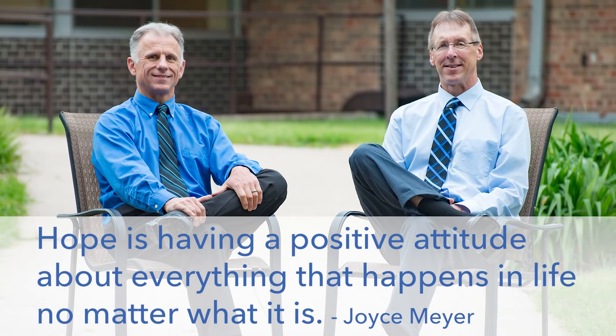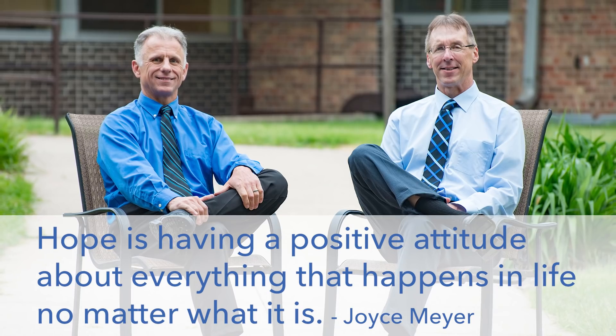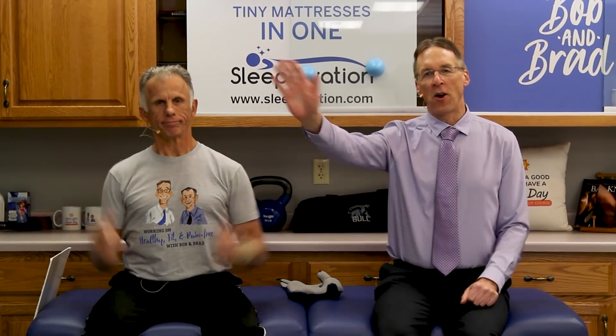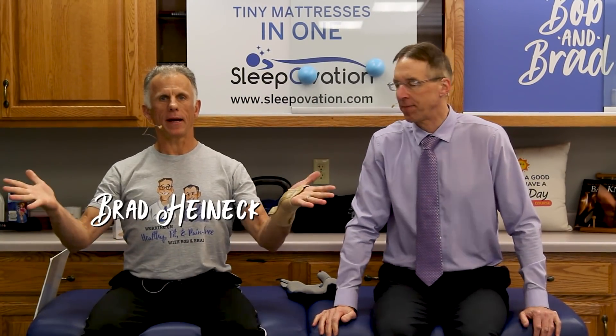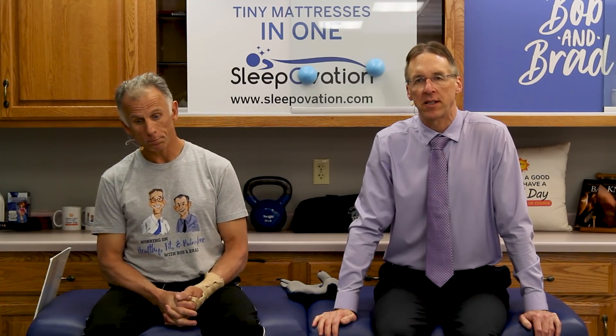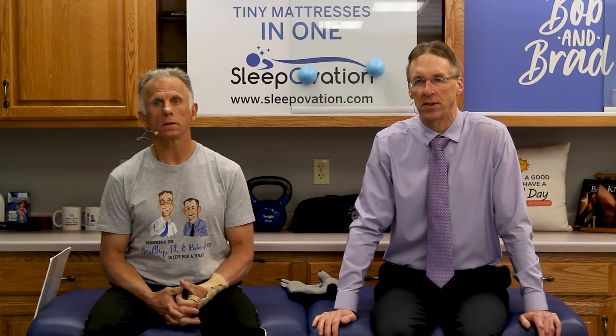Bob and Brad, the two most famous physical therapists on the internet. Hi folks, I'm Bob Schropp, physical therapist. Brad Heineck, physical therapist. In our opinion, of course. And we're going to discuss the top two home exercises and treatment for carpal tunnel syndrome.